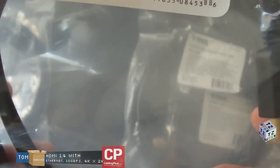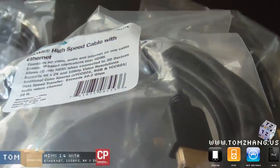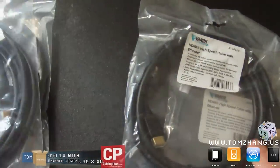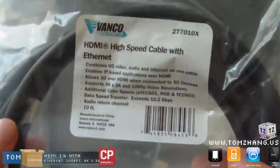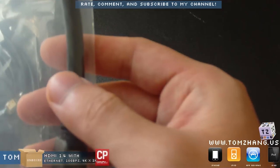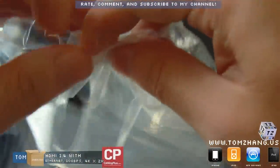It says it enables IP-based applications over HDMI, so I'll actually have to show you guys how that works on my computer. Right after this unboxing there will be a video demonstrating the performance of these cables.